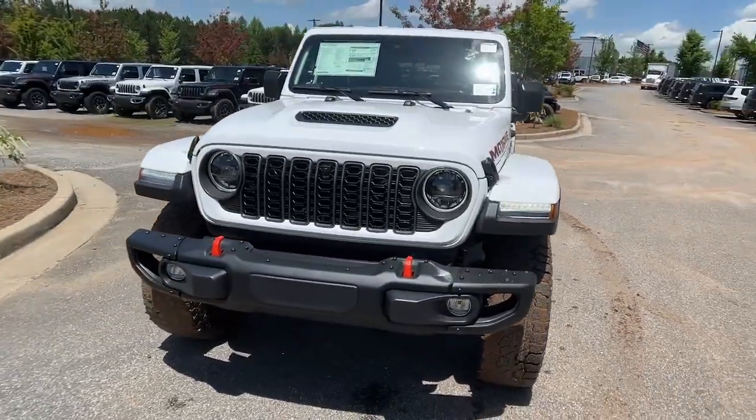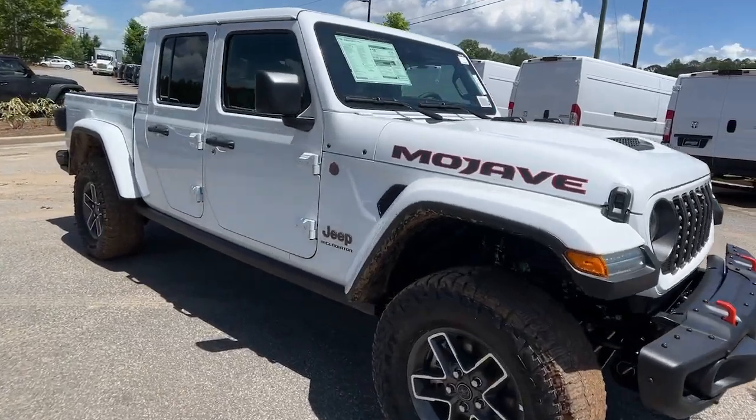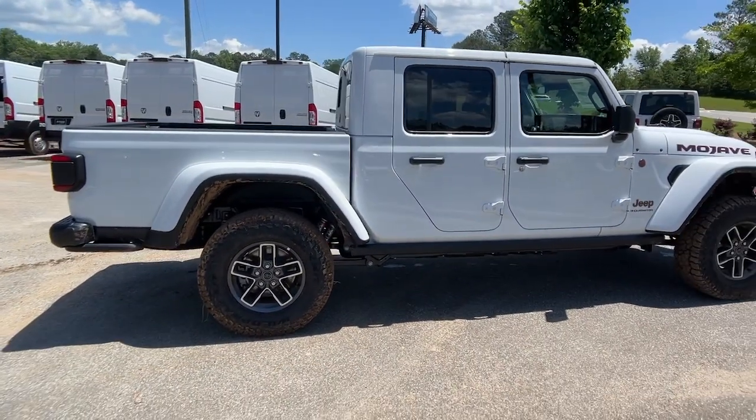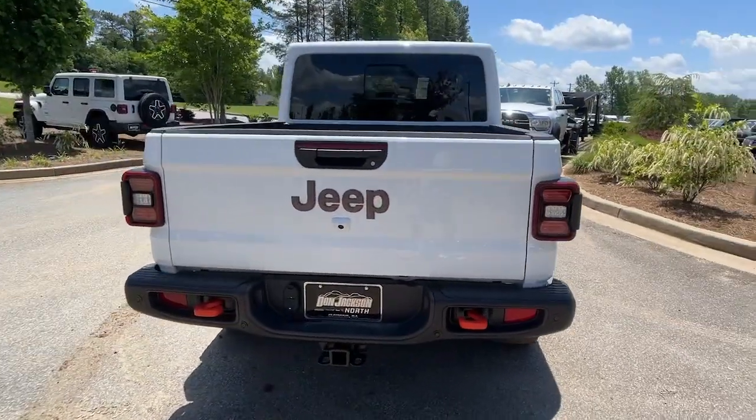Here is a wonderful 2024 Jeep Gladiator. Here's an off-roader's dream come true, the Gladiator. This uniquely designed mid-size pickup delivers rugged versatility, modern comfort, and classic upright styling.